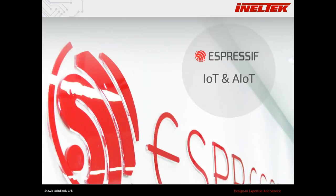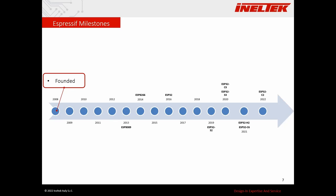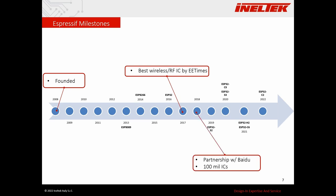Espressif is a company born with a strong focus on IoT and, recently, also artificial intelligence. It was founded in 2008. In 2013 they released their first Wi-Fi module, the ESP8089, meant to work with MPUs. In 2014 they released their first standalone module, the ESP8266, and in 2016 they released the ESP32, which right now is the most common core of Espressif modules. In 2017 Espressif was awarded as the best wireless and RF IC by EE Times.